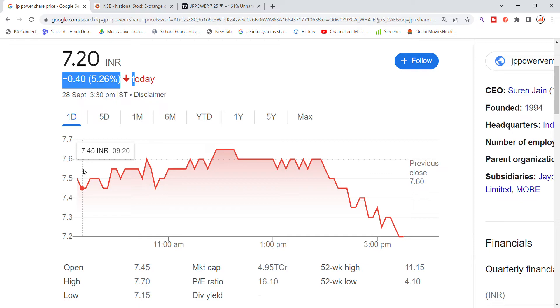JP Power stock opened gap down today. After the gap down open, it bounced back to the previous closing level, which has acted as a strong resistance that JP Power stock has not been able to break out successfully. At the end of the day, the 7.15 low was the closing low observed.